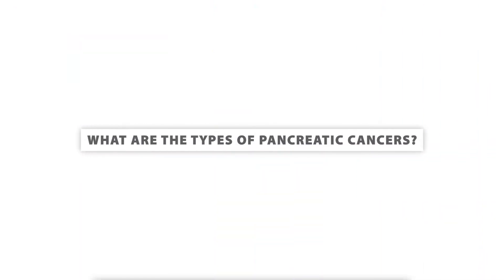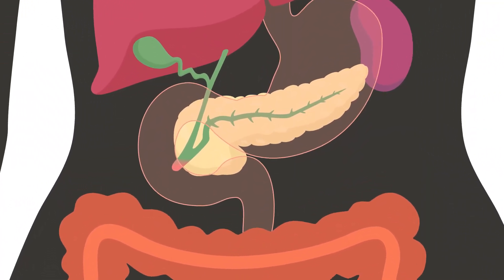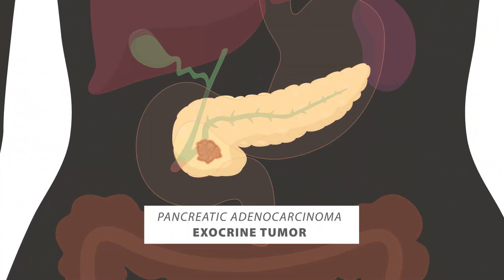What are the types of pancreatic cancer? There are several types, and they can be divided into endocrine and exocrine. Endocrine tumors begin in the cells of the pancreas that make hormones, such as insulin. We will not be discussing endocrine tumors during this talk; cancer.net has additional reading included in the links below. The focus of this video is the common type called adenocarcinoma, which is an exocrine tumor that usually starts in the ducts of the pancreas.